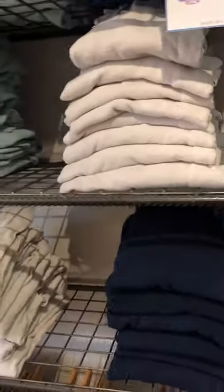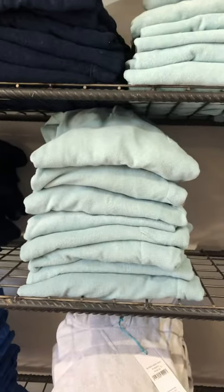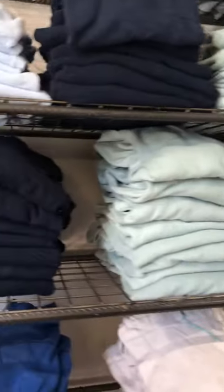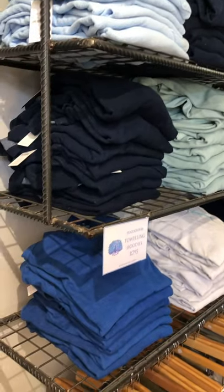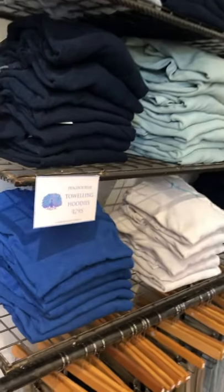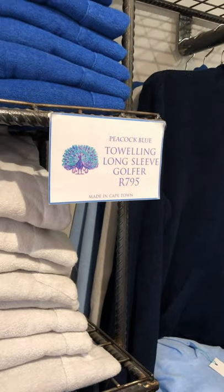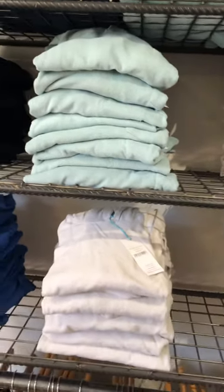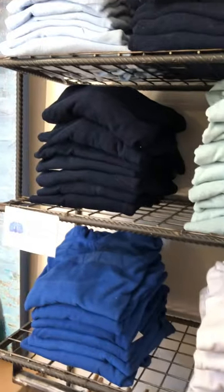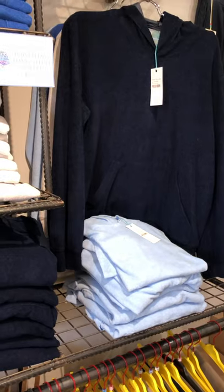We have long-sleeved golfers and short-sleeved golfers, and the most popular color in the golfers is the duke blue. We call the long-sleeved golfer the surfer golfer because we think it's nice for surfing, and the short-sleeved one is just lovely to wear over your swimmers. It's a whole towering collection and it's doing really well — come and have a look!